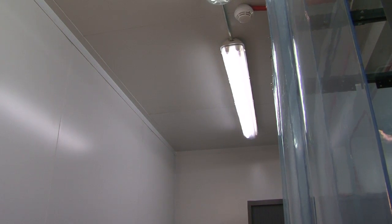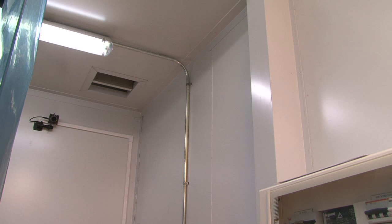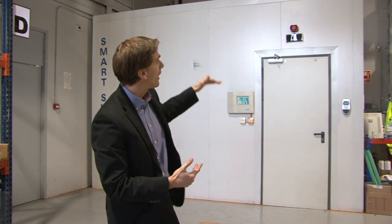Another key feature is the height of the system itself. We can provide different heights — in this case we have a four-meter height data center room, but it can be increased up to six or even eight meters, providing two data centers within the same space.